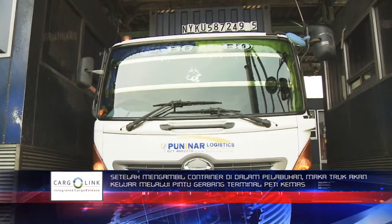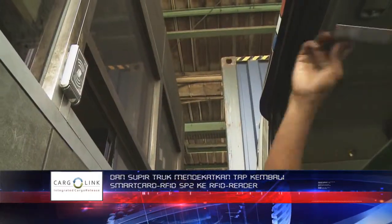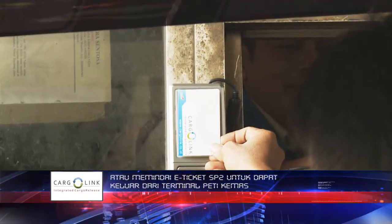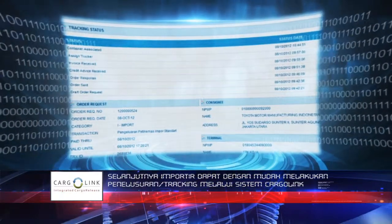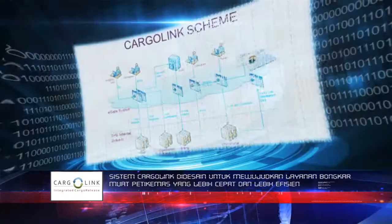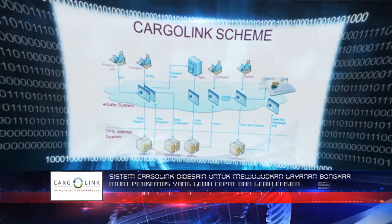After the container is loaded onto the truck, the truck will move through the exit gate and the driver will tap the SP2 RFID SmartCard to the reader or scan the e-ticket SP2 to get a terminal exit permit from the system. The importer can easily track the process through the Cargolink system, as can the trucking company. The Cargolink system was designed to create a faster and more efficient cargo release process.